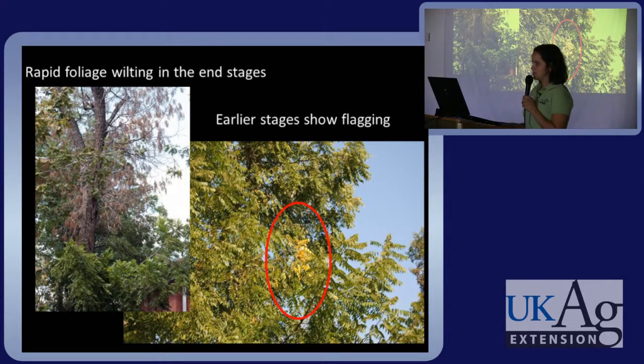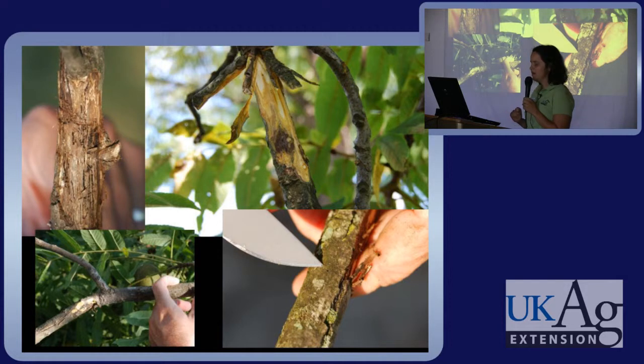The major symptoms to look for are branch mortality. Upon closer investigation you'll see numerous small cankers on the branches and the bole, and evidence of tiny bark beetles — whether the beetle itself, exit holes, or galleries. In the early stages the tree will show flagging; in the later stages there will be rapid foliage wilting. These cankers are very hard to find — right under the phloem and it's easy to go too deep — so it's really hard to detect in the field.